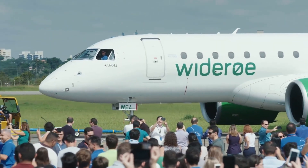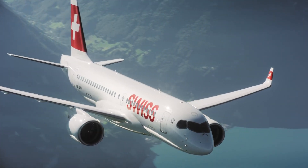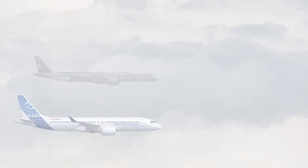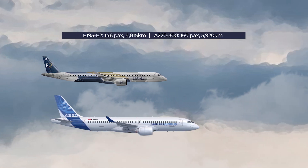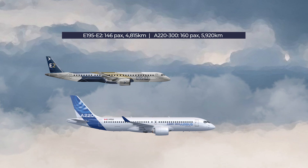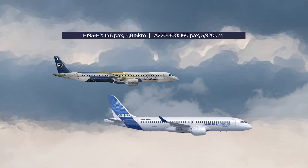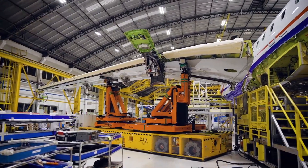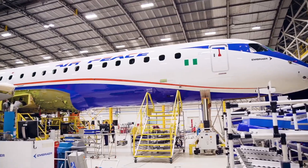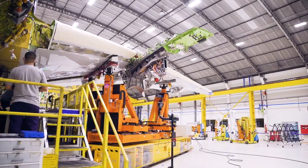Embraer's other major competition is Airbus. At the larger end of the E-Jet series, there is overlap with the A220, where the regional and short-haul markets start to mix. The A220-300 edges ahead of the E195-E2 in specification, with a higher capacity of 160 against 146, and a greater range of 5,920 kilometers against 4,815. The A220 is more expensive to buy but cheaper to operate. For a true regional jet, Embraer is still the best option for many airlines, and the commonality of smaller aircraft within the same range is a big advantage.